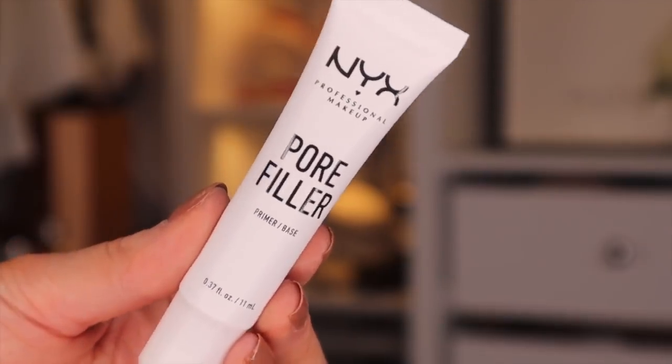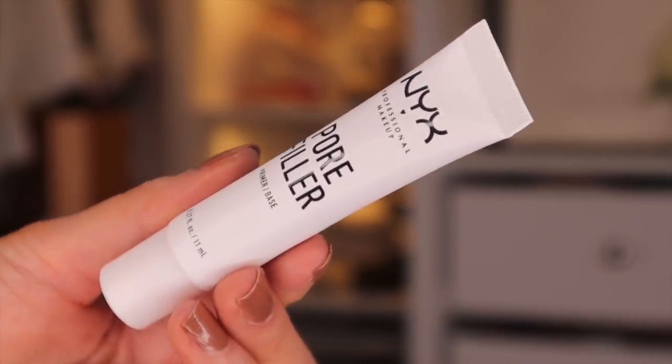Day number two, we have something different — we've got pore filler next. This is the NYX Pore Filler, and this is a primer base. I actually quite like the fact that they have not followed up with another lip product — it just gives it a bit more variety and makes it a bit more exciting. This is really good to wear underneath makeup; it basically helps to give the makeup a nice, flawless finish, and it also helps to infill larger pores.